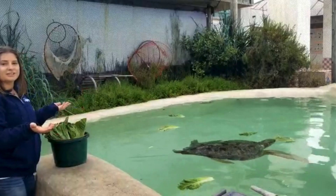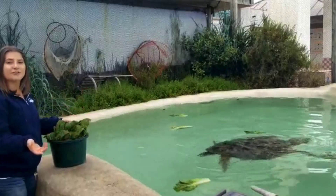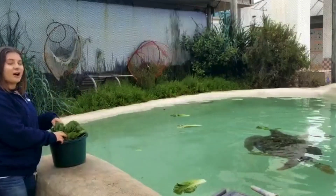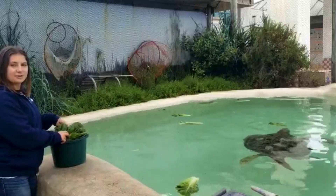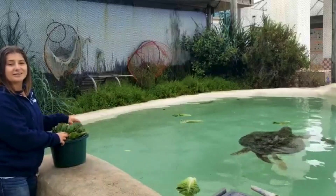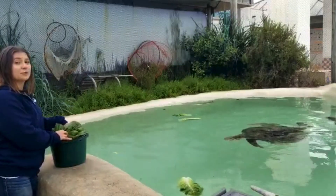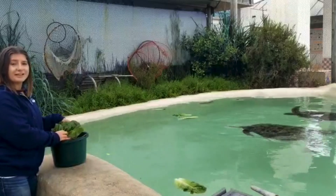Here, in order to give them the best food options available, we give them things like romaine lettuce, bell pepper, cauliflower, broccoli — a giant mixture of vegetables that are going to have the same nutritional content of what they find out in the wild. The reason they have the name green sea turtle is actually due to how much green stuff they're eating out there in the ocean.